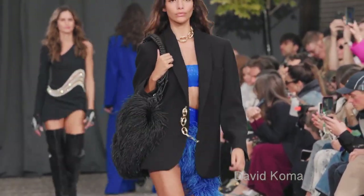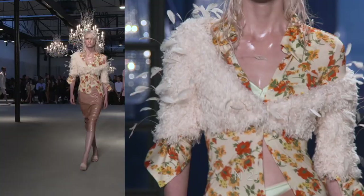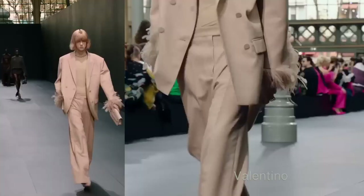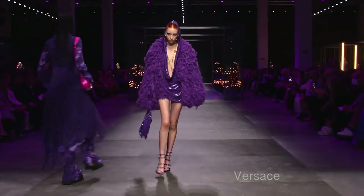Next up are feathers — we see feathers everywhere nowadays. If a jacket doesn't have feathers, is it even fancy? Feathers are having a big moment right now. I'm not sure how far it will go, given the big push on feather accents on sleeves or the bottom of pants — we'll see.